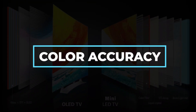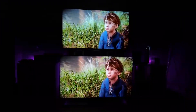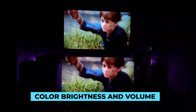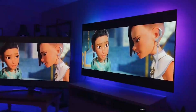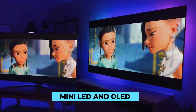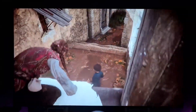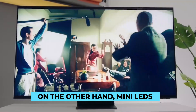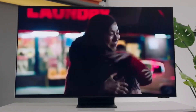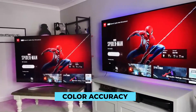Color Accuracy. OLEDs were the color kings, but since the introduction of backlight technology in LEDs, they have improved in color accuracy, color brightness, and volume. If color accuracy is important to you, both Mini LED and OLED are viable options. As far as gaming is concerned, OLED and QLED are at odds due to OLED's higher contrast ratio, which gives it an advantage in HDR. On the other hand, Mini LEDs are superior because they provide deeply saturated colors even when brightness is at its peak.